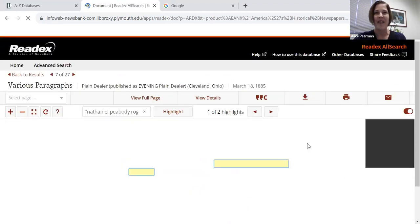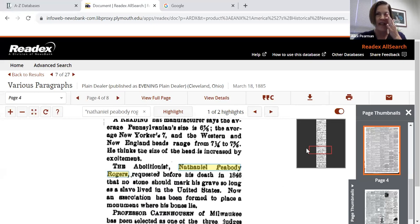It really didn't take me long to find these resources, which is pretty cool. This one is from the Cleveland Plain Dealer, and it says that the abolitionist Nathaniel Peabody Rogers requested before his death that no stone should mark his grave so long as a slave lived in the United States. That explains why there was no marker. But that book was published long after slavery was abolished in this country, so now an association has been formed to place a monument. He's clearly nationally known — quite interesting.